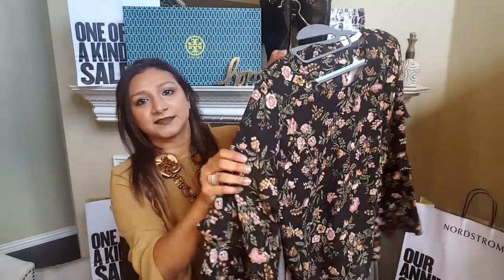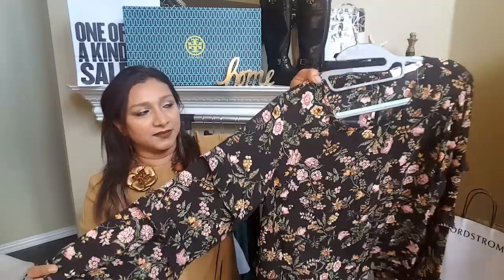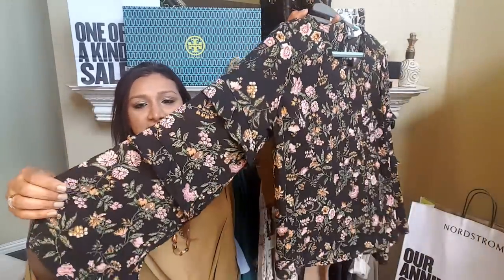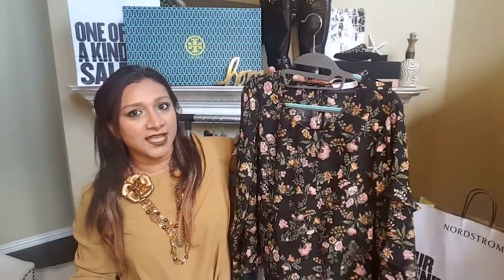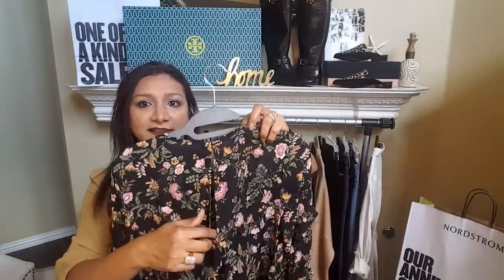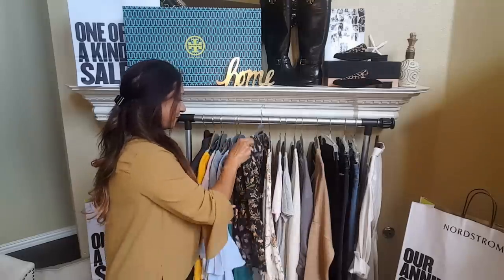Look at this — this is the most adorable top. I love the print, the sleeves, and the ruffles. More importantly, I love the price — it's just $31. It has a little button and a back opening. This would be perfect for fall.